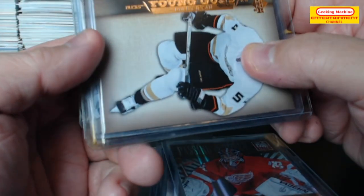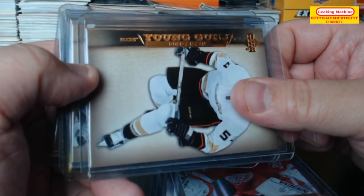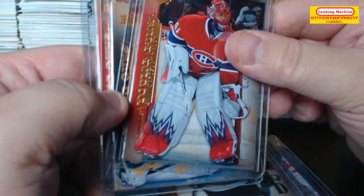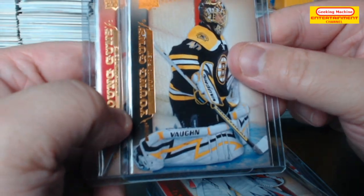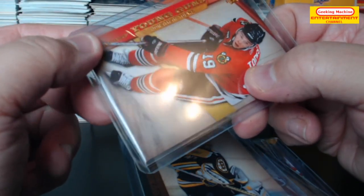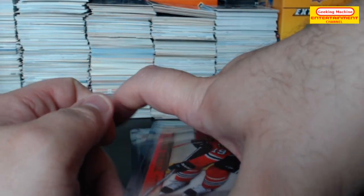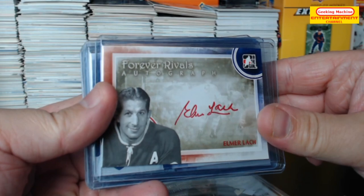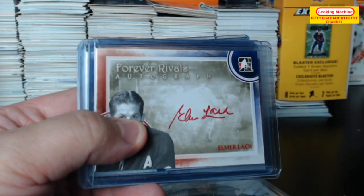In terms of young guns, we've got Bobby Ryan. Milan Lucic — your slab black. Tuukka Rask and Jonathan Toews. Alright, that is it! So I hope you enjoyed this video, and if you did, please click the like button, don't forget to subscribe and comment down below. Until next time, have a great day guys, bye!